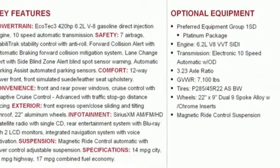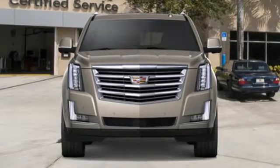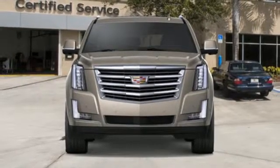Cadillac embodies a passion for performance, craftsmanship, and innovation. Driving is believing — test drive it today.